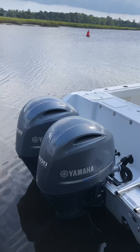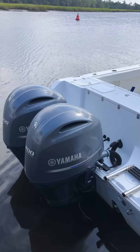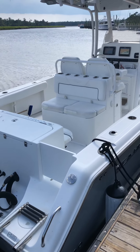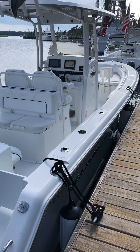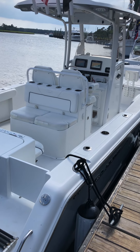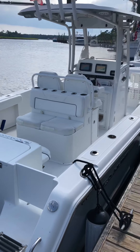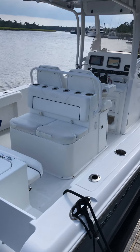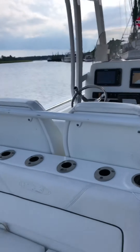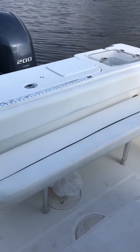This is the 2013 Gamefish 27. It's got twin 200 engines with about 500 hours on them. I bought this boat in 2017 from a dealer in Pensacola — it had been traded in with about 212 hours on it, and I've put about another 300 hours on it. Just over 500 hours total, and this thing runs absolutely great. It's in great condition, and I'm going to give you a little tour. Got rear seating in the back.